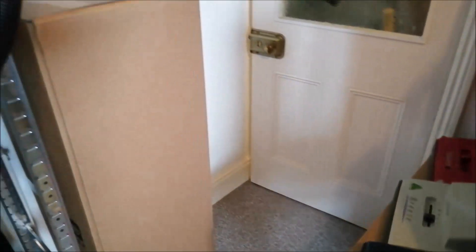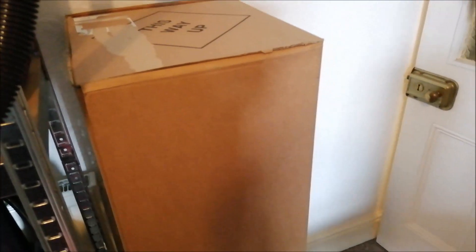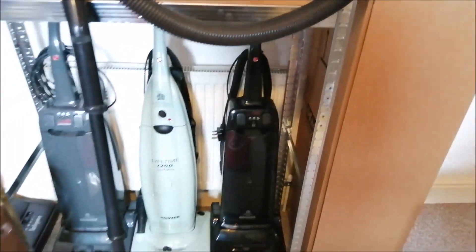In this box here — it's a genuine Miele box — I put my prototype Miele S7000 in there, so that's all nice and safe.